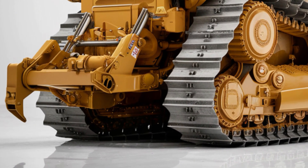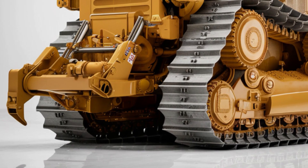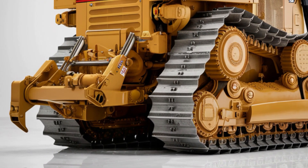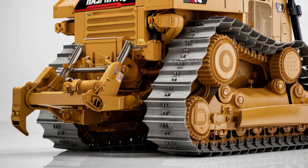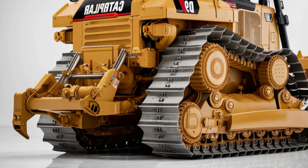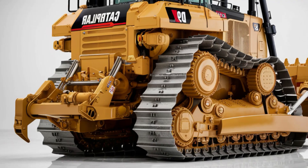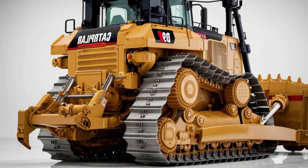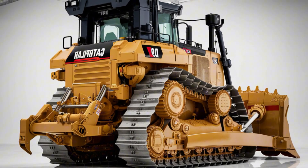The 2025 Caterpillar D9 is not just a bulldozer. It's an icon of engineering power, combining modern technology, extreme durability, and world-class performance. If you want a machine built to conquer the most demanding jobs, the D9 is the ultimate choice.